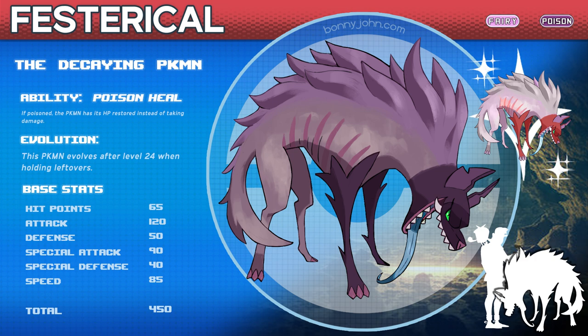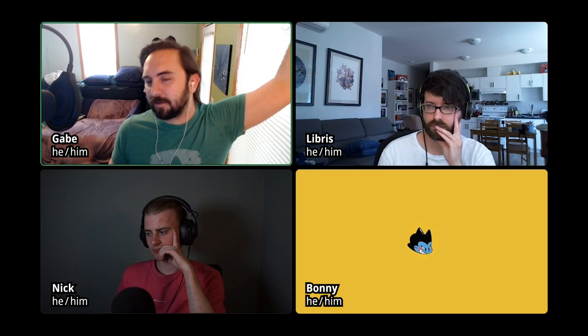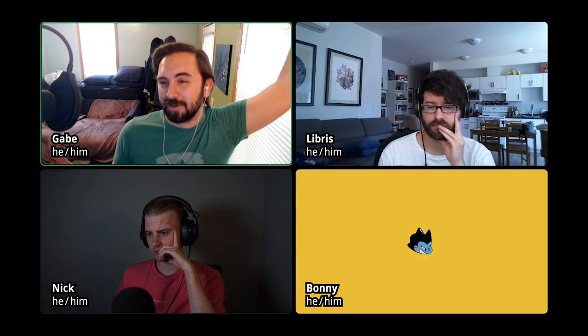Bonny John wanted to connect something to the Joker and laughing gas. The host adds that the poison typing is also justified by the fact that hyenas eat a lot of carrion and rotten food — so the Pokemon could have developed an immunity to bacteria, or it transfers so much bacteria that its bite counts as poison. Everyone agrees it works perfectly.